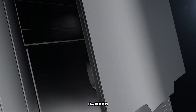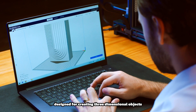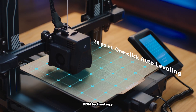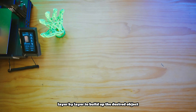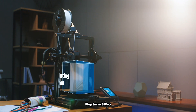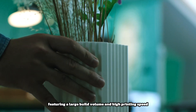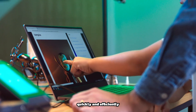The ELEGOO Neptune 3 Pro FDM 3D printer is an advanced and reliable printing machine designed for creating three-dimensional objects with precision and ease. It utilizes Fused Deposition Modeling technology, which involves extruding melted filament material, typically plastic, layer by layer to build up the desired object. With its sturdy construction and intuitive interface, the Neptune 3 Pro offers exceptional stability and user-friendliness, making it suitable for both beginners and experienced users. It features a large build volume and high printing speed, enabling users to produce a wide range of objects quickly and efficiently.